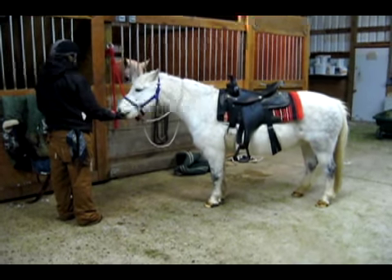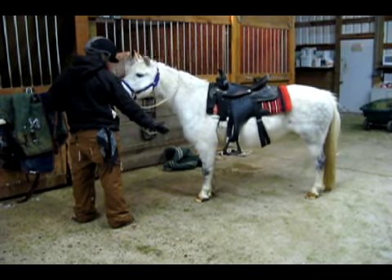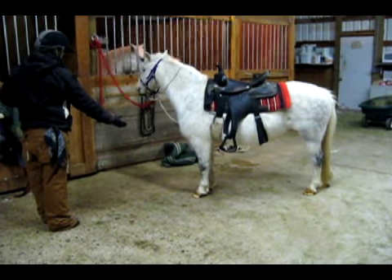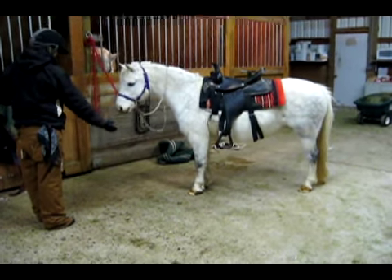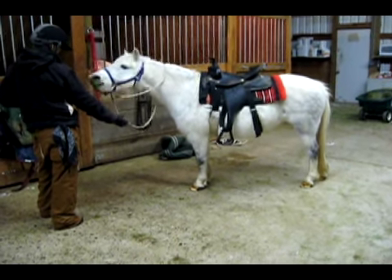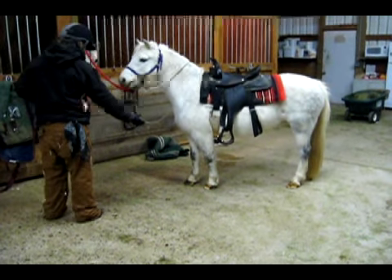The best part about this training session is that it's Christmas Eve, and Whiskey will be delivered as a Christmas pony tomorrow morning to one very lucky 8-year-old girl. I find myself hoping that if I can get Whiskey to shake hands, maybe she can shake hands tomorrow morning with her new best friend.